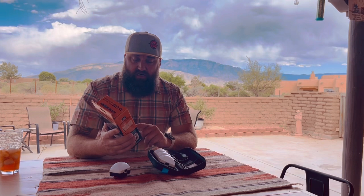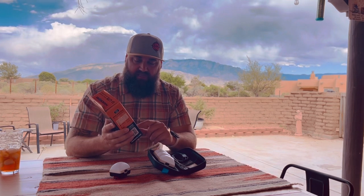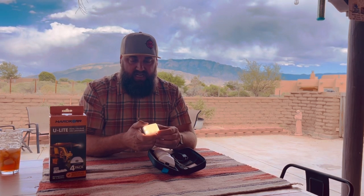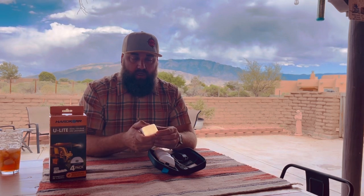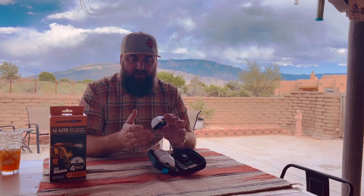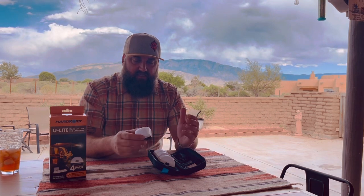Another nice thing is they have a setting for orange LED light, which is supposed to be the best for keeping bugs away. So we have bright white, low white, even lower white, high orange, and then a flashing strobe orange. Then you have off again. Really cool, rechargeable — don't have to worry about batteries. Charge them up, put them in your vehicle. They've got this cool case.